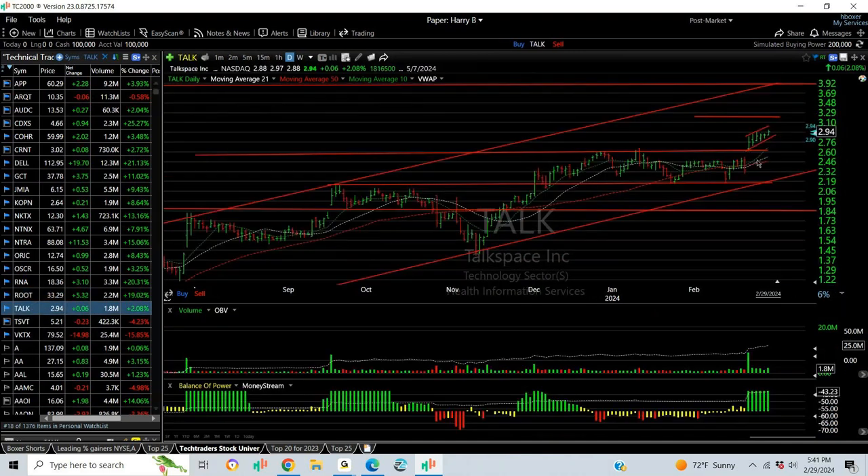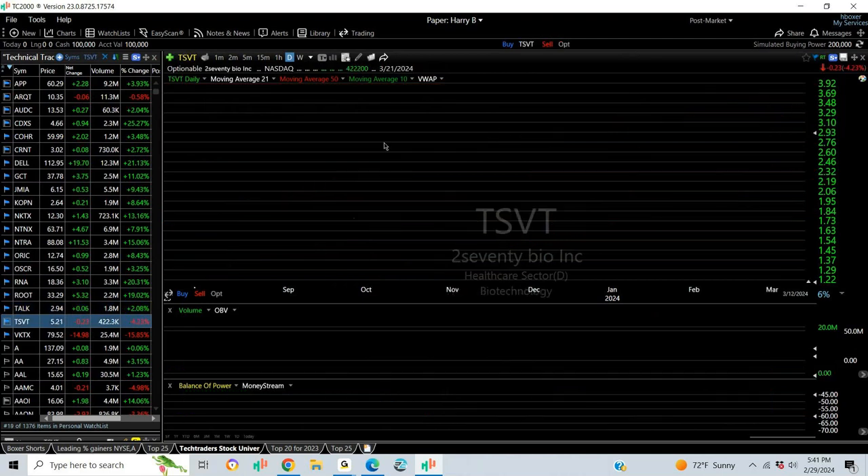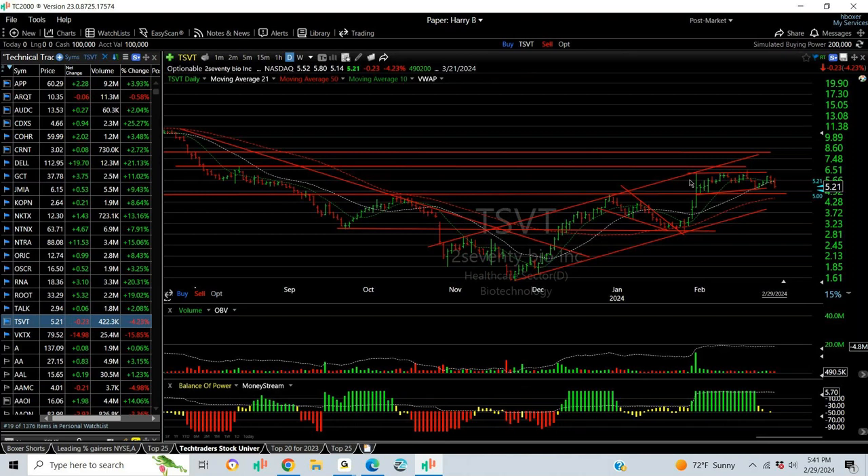Talk has a little rising flag after breaking out. It looks very good. I'm looking for $3.50, $4.25, and $5. DSVT popped and broke out — it's been flagging ever since with a nice coiling consolidation. I like it for a move to $8.